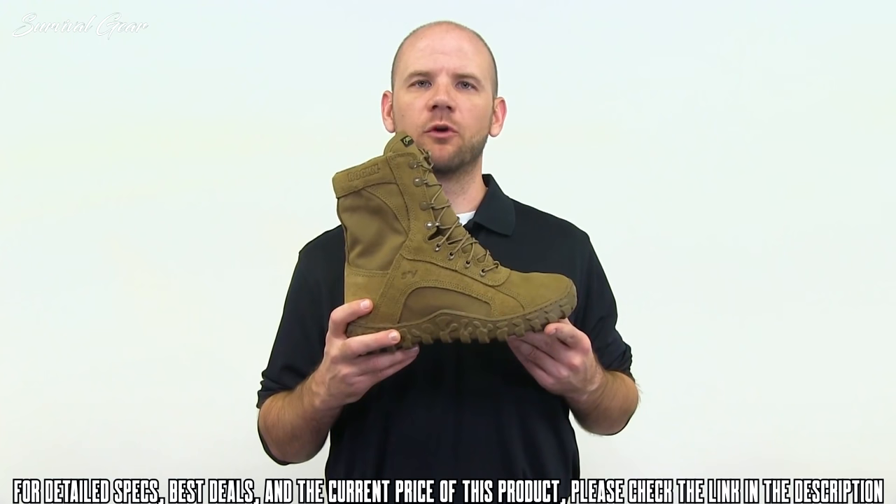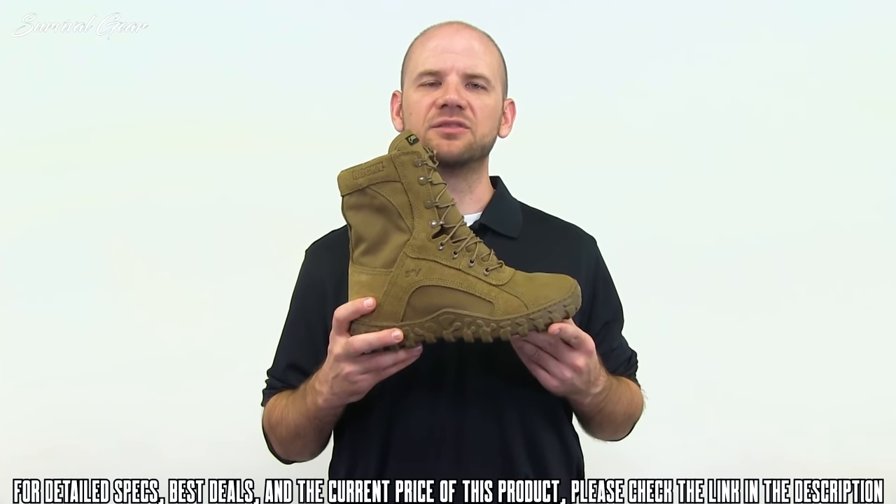For a military boot that performs in the harshest environments, get the Rocky S2V today.